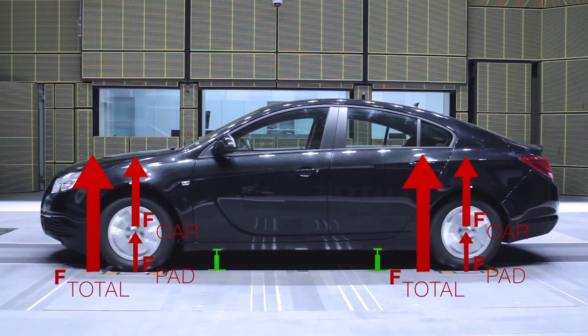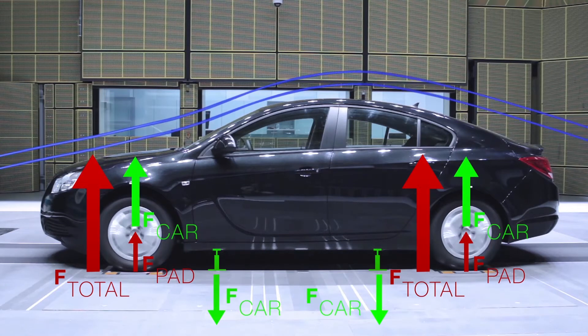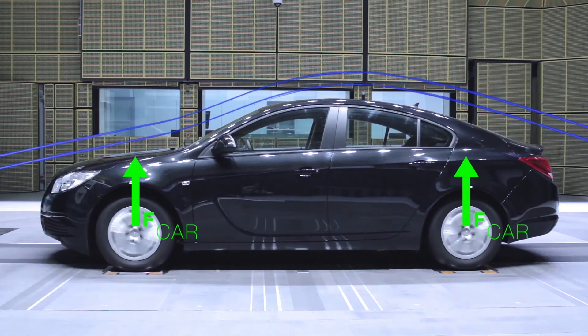The vehicle is therefore fixed to the floor of the wind tunnel to ensure correct measurement. This allows the individual lift forces to be separated and quantified as part of a differential measurement. In the following measurements on the non-fixed vehicle, the lift force of the pads is deducted from the overall lift force — resulting in more accurate measurements than ever before.